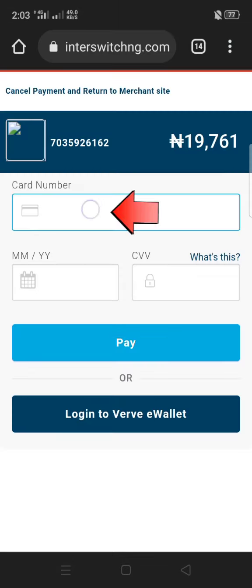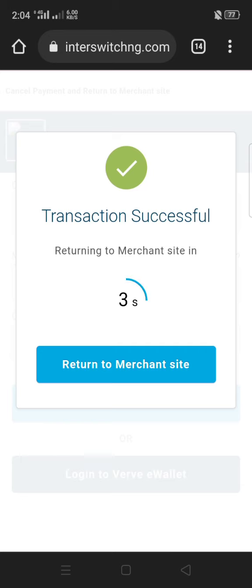Click Pay. You need to enter the 16 digits of your card number, the expiry date — the month and year — and the CVV, which is the last three digits on the back of the card. It will then show a slot to enter your ATM PIN, and then your payment is successful.